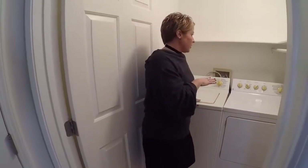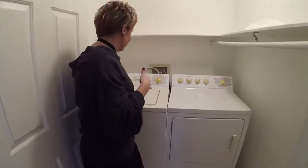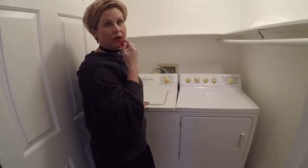This washer-dryer — it might last forever, but I'm thinking they are quite old. So there may be, in the next couple of years, a budget that we may need for a washer-dryer replacement. But for right now, we can leave that.